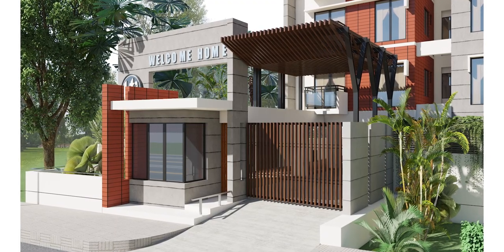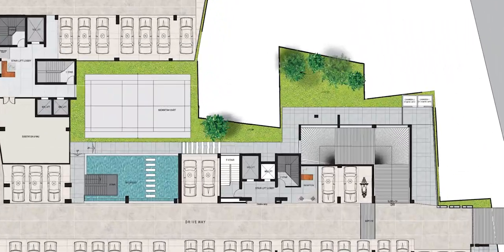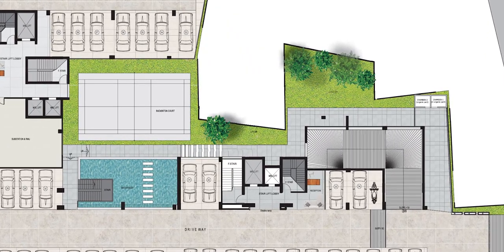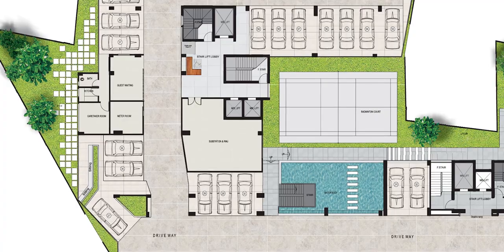We have designed a grand entry with a double height canopy. The ground floor includes a reception, security room, lobby space, and parking facility. Services include electromechanical rooms, generator rooms, drivers' waiting area, and caretakers' waiting area, with a focal point in the central court.